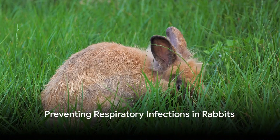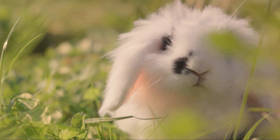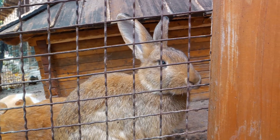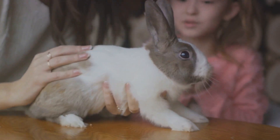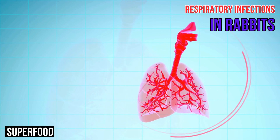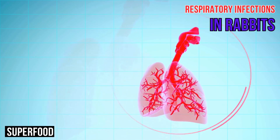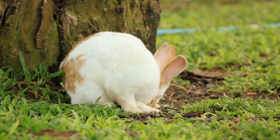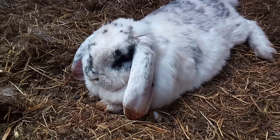How can we prevent these respiratory infections from happening in the first place? Well, prevention starts with good rabbit husbandry. A clean, well-ventilated living space is crucial for keeping your furry friend healthy. Minimizing stresses such as overcrowding or sudden changes in their environment also plays a significant role in reducing the risk of infections. Proper hygiene cannot be overemphasized — regular cage cleaning and hand washing, especially before handling your rabbit, can keep harmful bacteria at bay. Remember, a clean rabbit is a healthy rabbit. Vaccination is another key prevention strategy. Vaccines against rabbit caliciviruses and myxomatosis can shield your rabbit from these viral infections, significantly lowering the chance of respiratory complications. By understanding, recognizing, and managing respiratory infections, you can ensure the health and happiness of your rabbit.